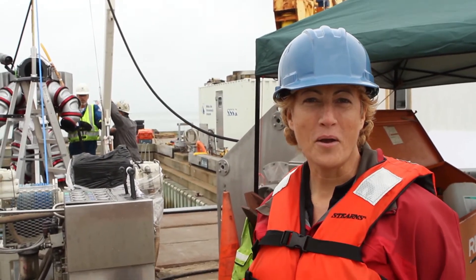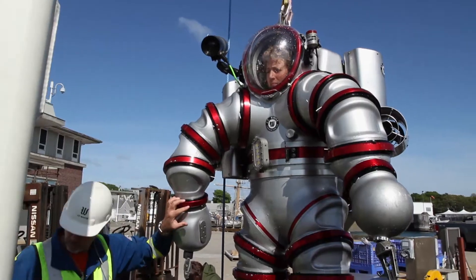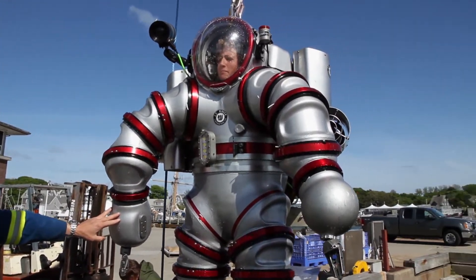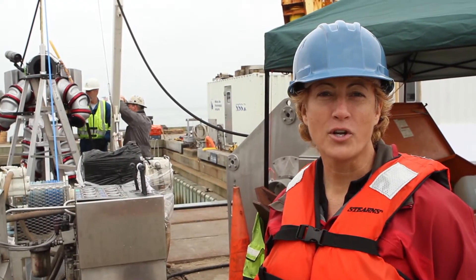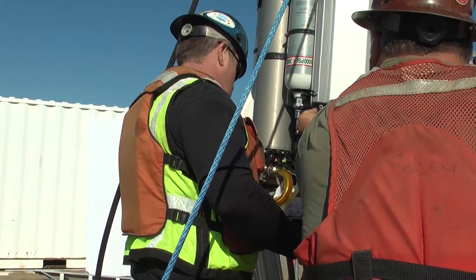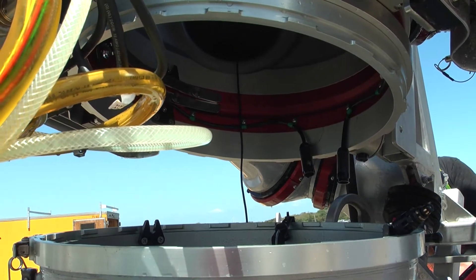Hi, my name is Nancy McGee. I'm an explorer and underwater filmmaker, and today I'm going to be the first woman to pilot the exosuit. Yesterday we were here going through the safety systems and looking at pre-dive checks, post-dive checks, getting an orientation to the suit. This is only week two of ocean exploration for the exosuit.